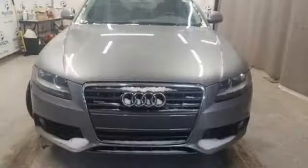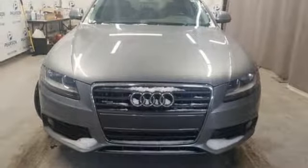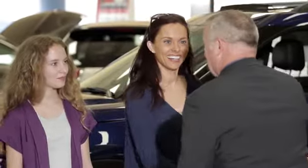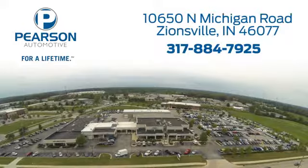Revolutionary engineering, progressive design — Audi. Experience it for yourself today. Pearson Ford: for over 50 years we've continued to focus on providing a great experience for our customers. We're conveniently located at 10650 North Michigan Road in Zionsville.